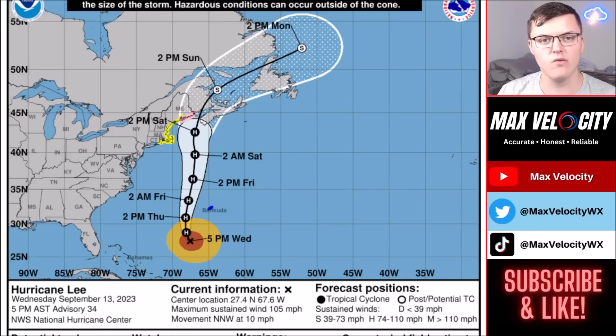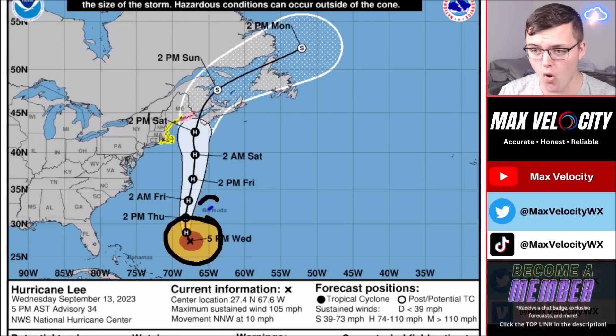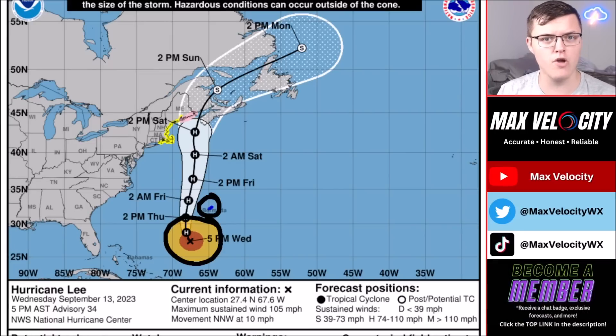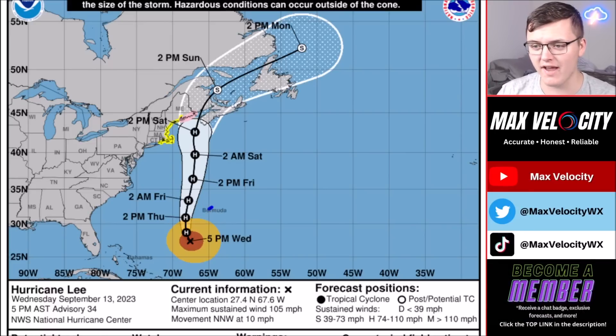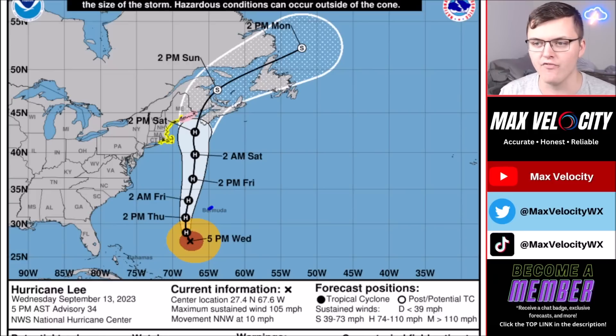There's a huge wind field with Hurricane Lee — all tropical storm force winds extending multiple hundreds of miles wide. Tropical storm warnings are in effect for Bermuda because of this enormous wind field, which is actually much larger than what we saw with Idalia. For example, it's larger than the states of Georgia and Alabama combined. This wind field will continue to grow as it moves toward New England, producing tropical storm force winds across a large chunk of the eastern half of New England.